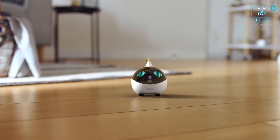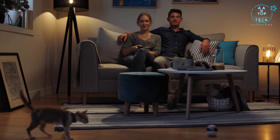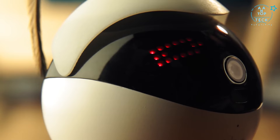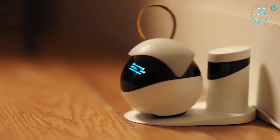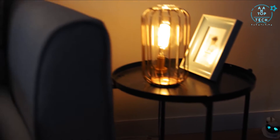Does Ebo have style? Well, you tell me. Ebo also purrs rather than roars, so playtime never has to intrude on your favorite TV show or movie. And when playtime is over, Ebo has a return-to-home function, so it can recharge and be ready to play when your cat is. Ebo — your cat's new best friend.